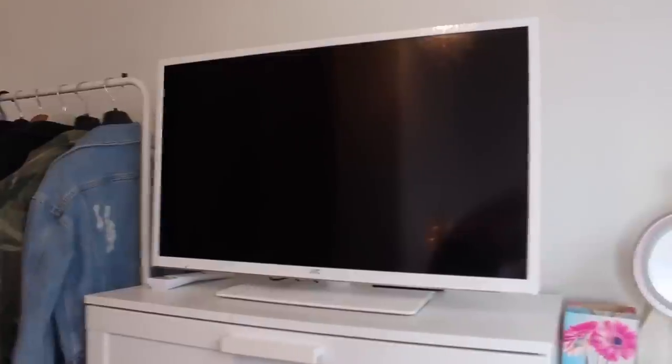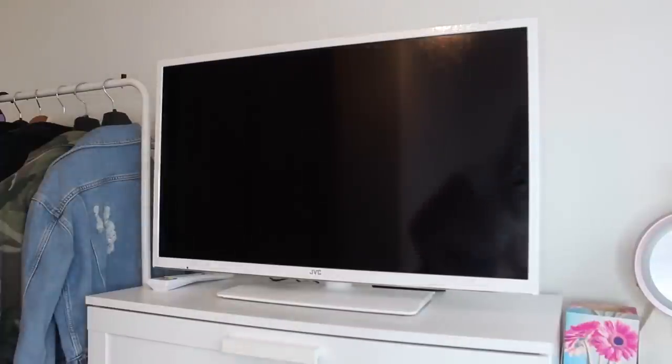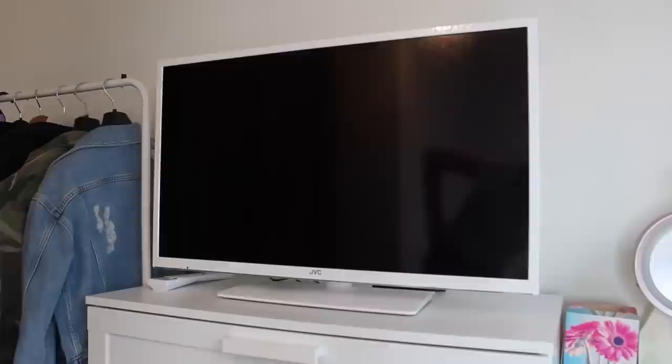Next to that I have my TV on top of my chest of drawers. It's the same TV I had before — it's JVC. It's really handy to have in my room. It's not in the best position because my bed's not facing it, but you can still see it from the bed, so I just watch Netflix and YouTube on that.